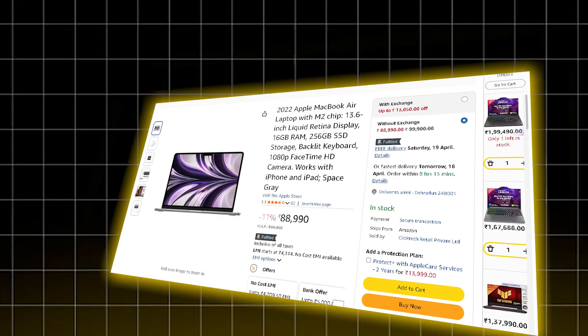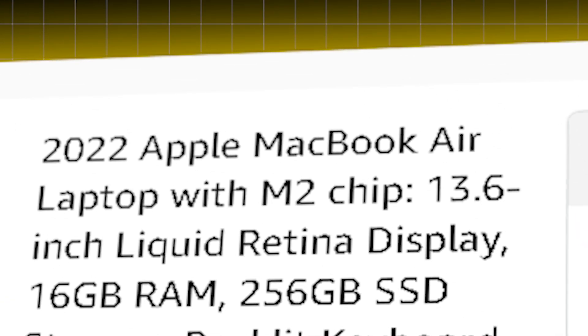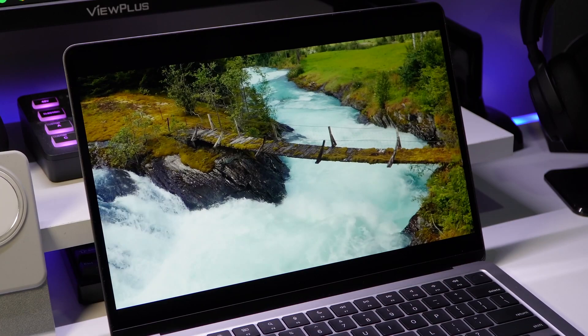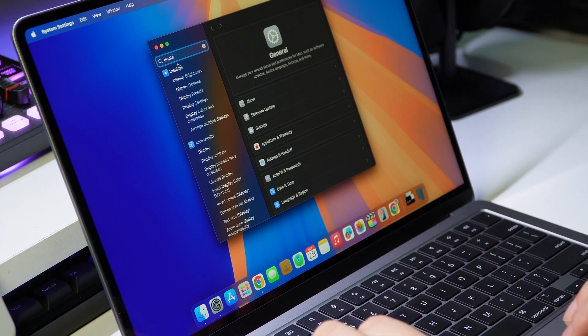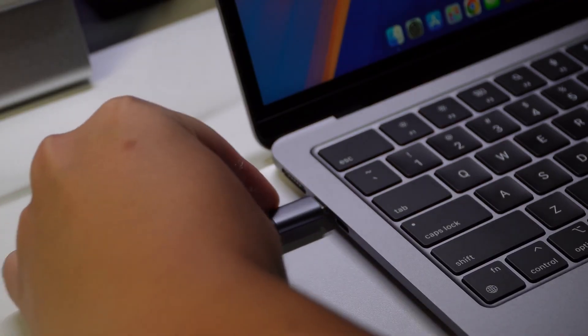Then there is the MacBook Air with M2, priced at ₹88,990. It uses the Apple M2 chip — 8-core CPU, integrated GPU, and 8 GB of unified memory. While it lacks a dedicated GPU, it's snappy for coding, building light AI applications, and testing models via APIs or notebooks. Plus it's ultra portable, fanless, and lasts all day. Great for on-the-go learners or developers.